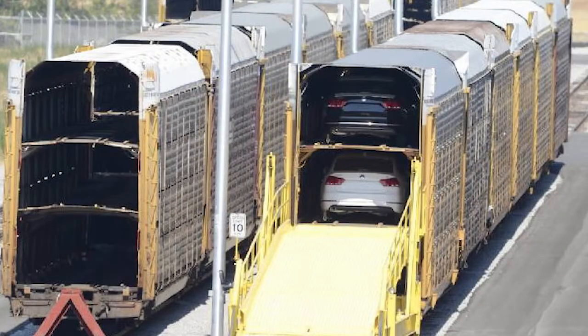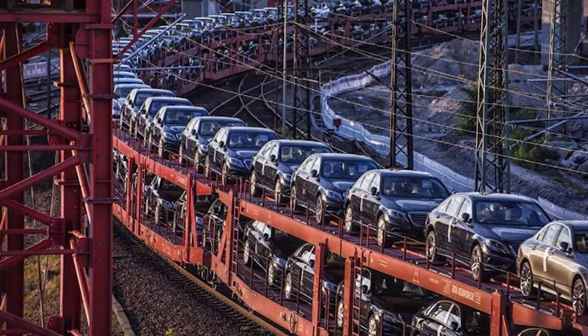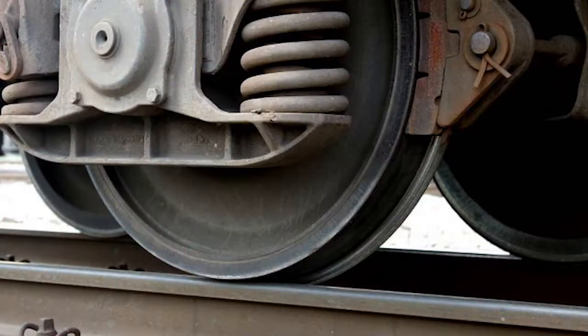The term rail dust originated when cars first started being delivered by trains. Small particles from the track and the brakes on the train would fly up and land on the surface of the cars. If it was wet outside, these particles would start to rust and embed themselves onto the surface of the paint, and rail dust would form.